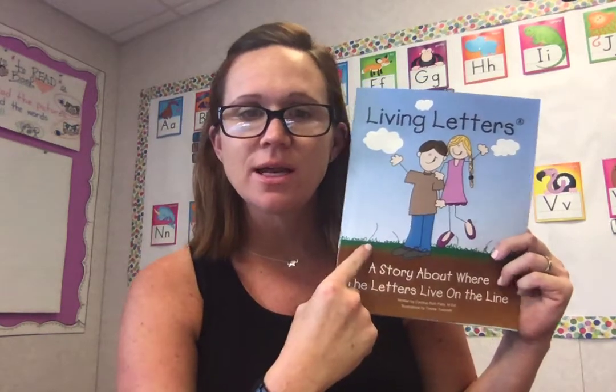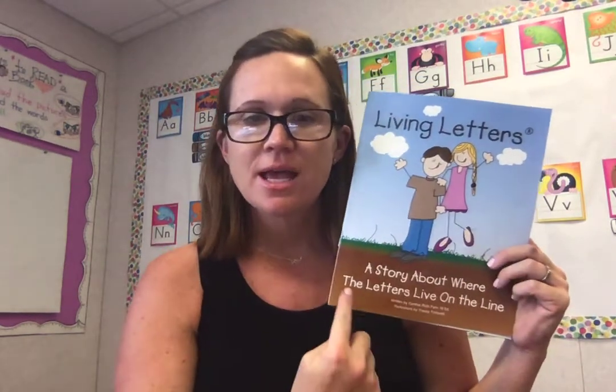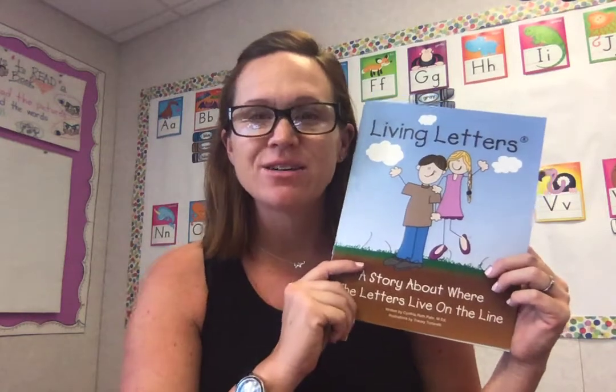But first, we need to find out where the letters live on the line. This is called Living Letters — a story about where the letters live on the line. It's very important so we know where they go.